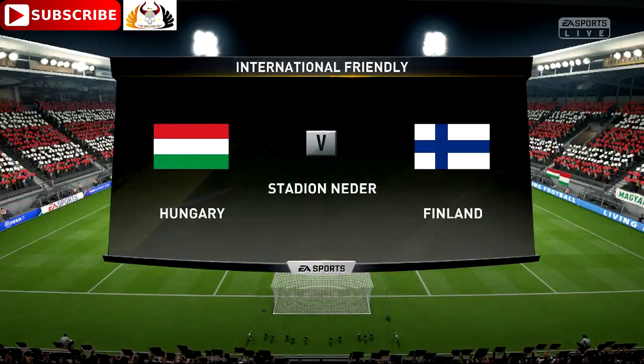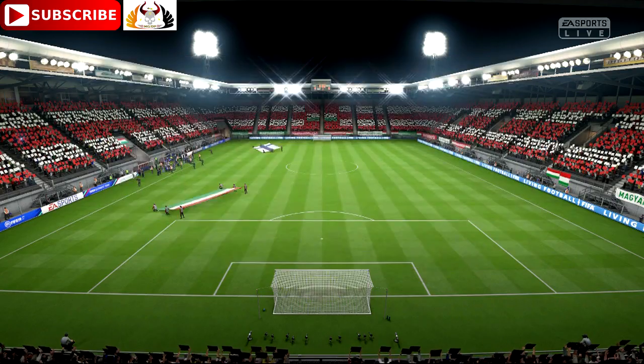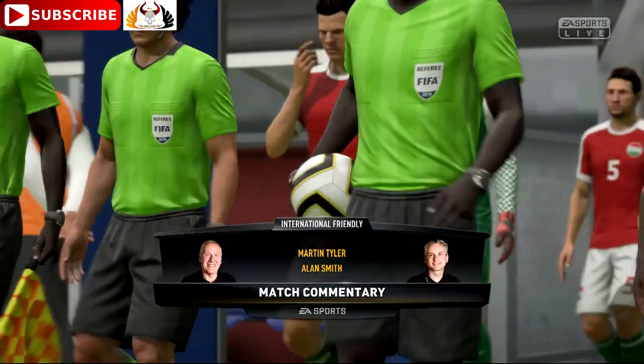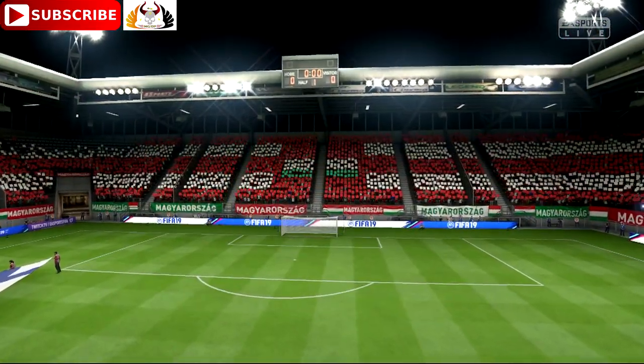It's always worth looking at these international matches. It will be interesting seeing how the players react because one or two are new to the international scene, so nerves might play a part. You either settle quickly for your country or it takes a bit of time. We'll see what's the case here.